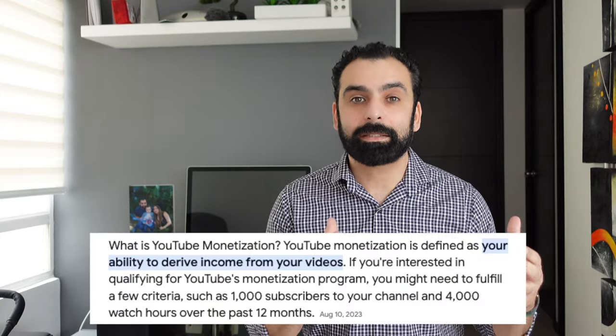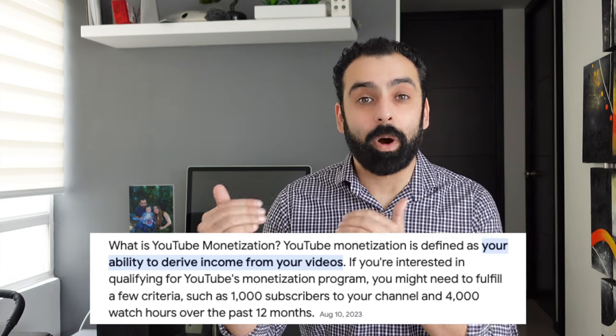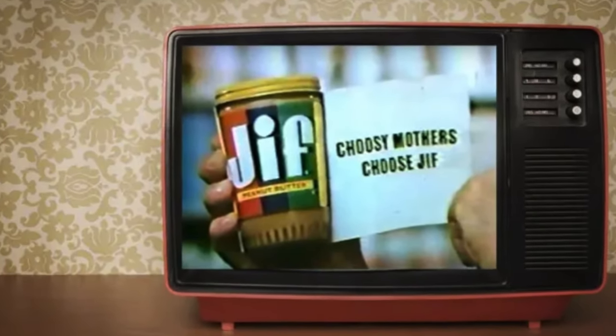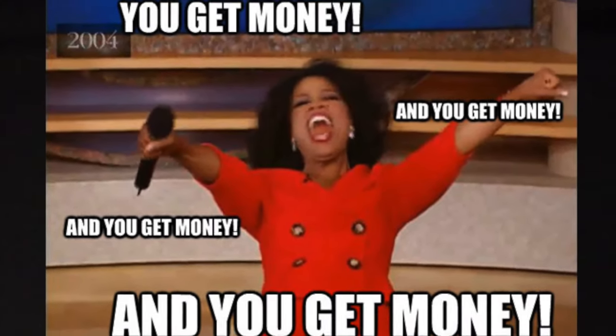Many of you guys already know that monetization through YouTube means you hit a certain amount of subscribers, a certain amount of watch time, and then YouTube starts paying you with different commercials you guys see typically at the beginning and middle of videos. This gives creators like myself a little bit of revenue every month. And what I decided to do was take this money and start giving it back to the viewers and those who have students going off to college, in the form of a scholarship.